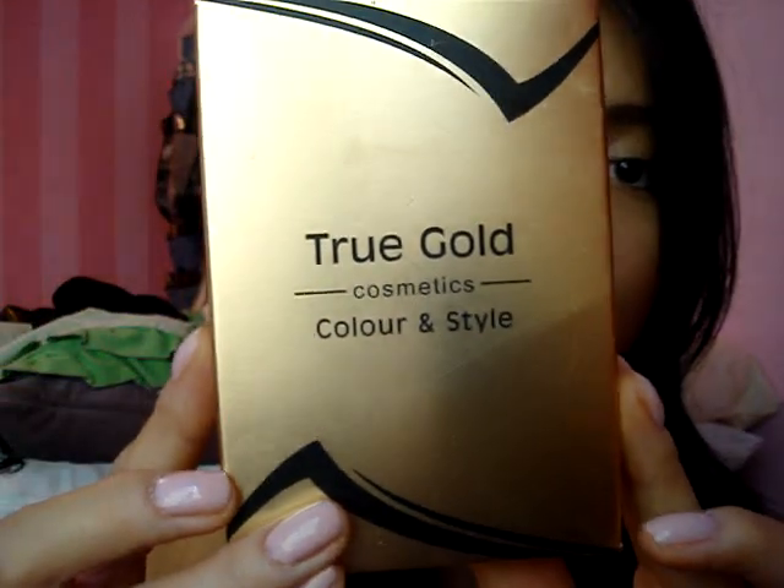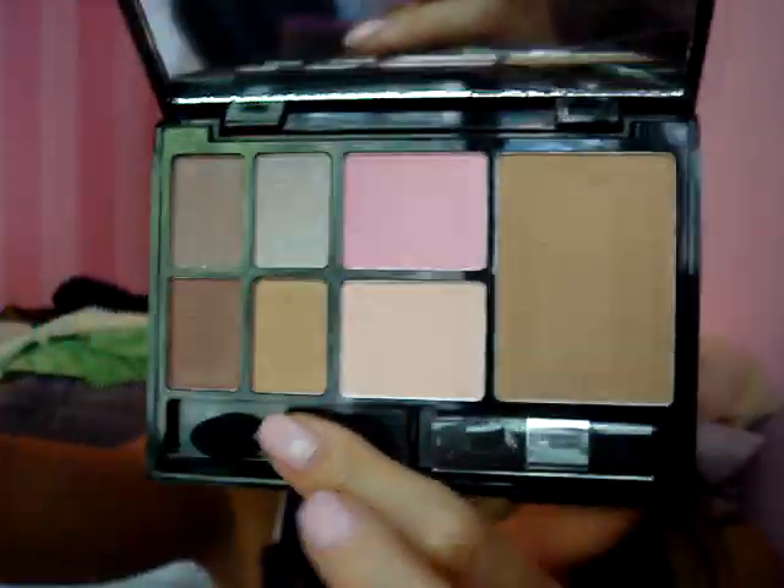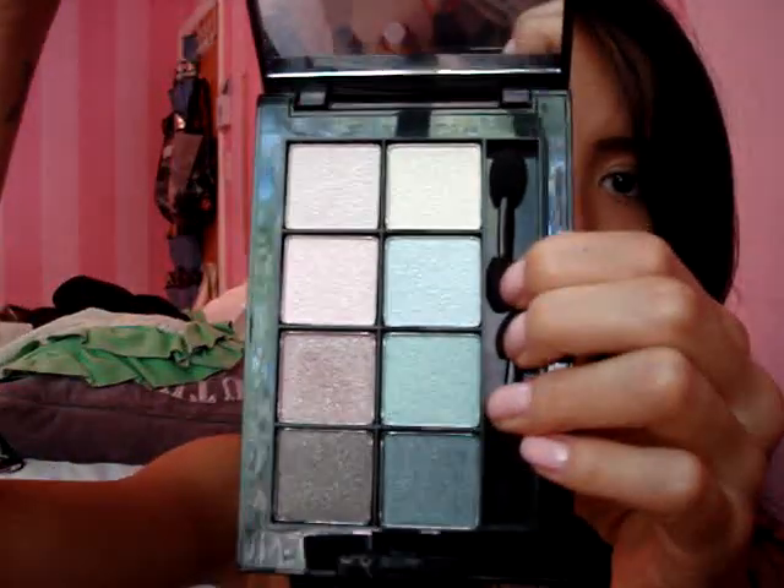She also got me these two palettes — True Gold Color and Style. A friend of hers sold them to her and she bought me two of them in nice packaging. One has a bronzer, some blush, and neutral eyeshadows. I love these kind of palettes because I travel a lot — I just toss one in my bag and I'm good to go. The other one is all eyeshadows in pastel colors, which I don't have. Really light, pastelly colors — very nice. And she told me these were really cheap, so that's a plus.